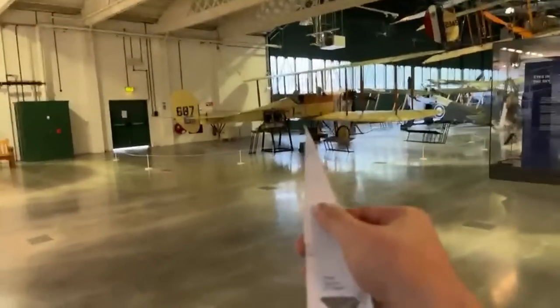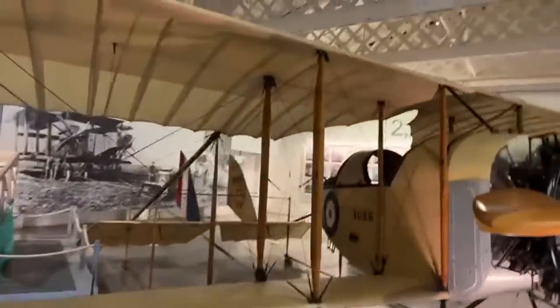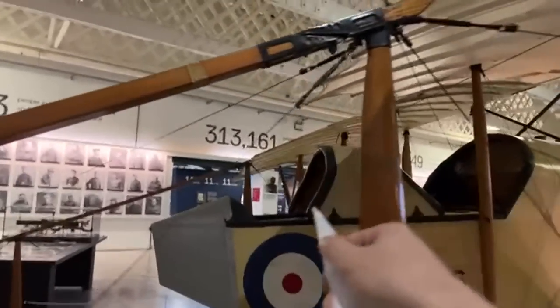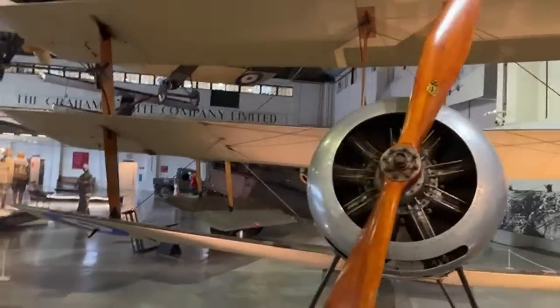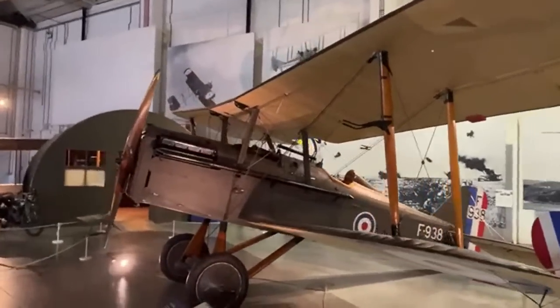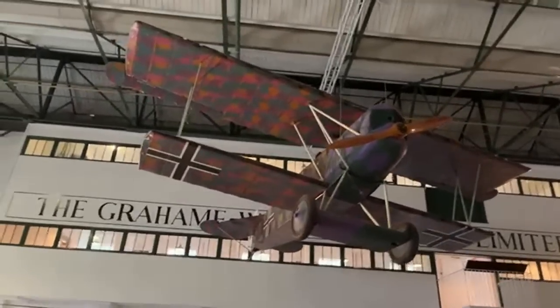We've got what looks like an RE2 and then we have a Caudron — Caudron G3. This is a hilarious plane — I absolutely adore it. Look at how tiny it is: you've got the observer here and the pilot over there. This would be a fantastic plane to fly in Rise of Flight. Then the Sopwith Triplane — and that must be a... SE5, of course — and then the Fokker D.VII. We have a full tour of that also on the channel, from the museum in Munich, Flugwerft Schleissheim. Sopwith camouflage. And then there's an FE2B — I think that's the one we flew with in the sim.